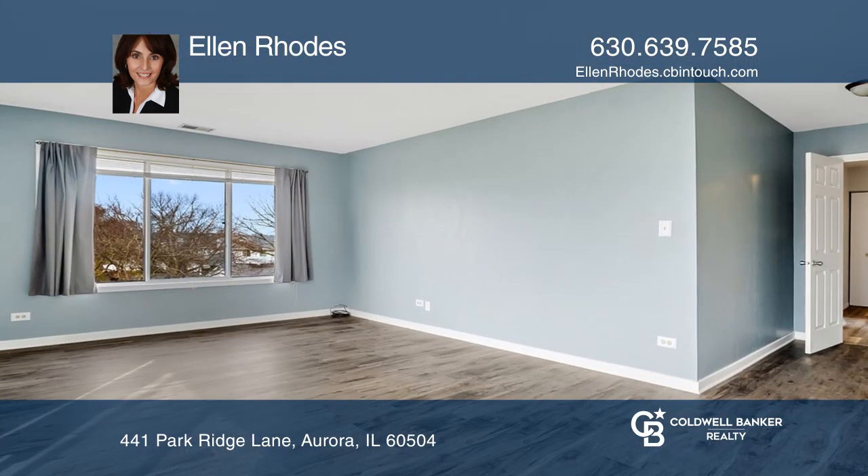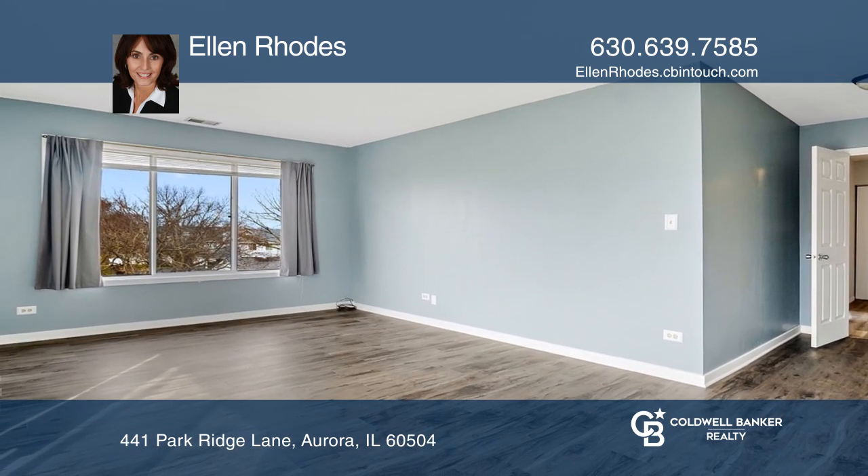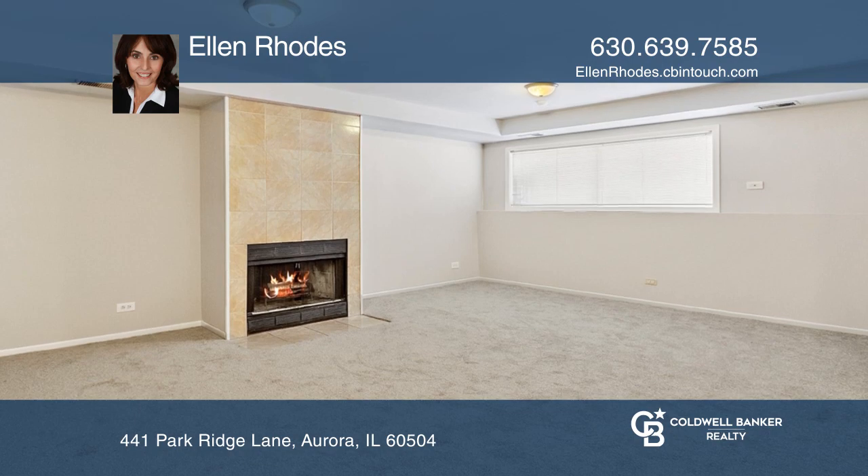The large master offers dual walk-in closets and a renovated bath. The finished basement hosts daylight windows and a fireplace.